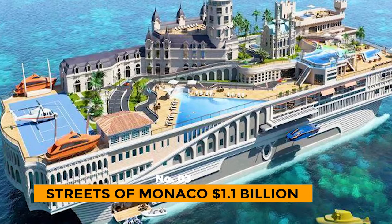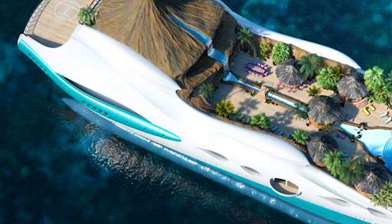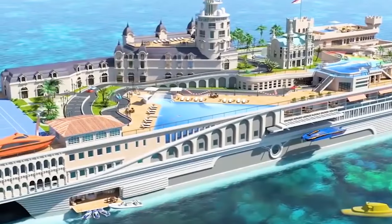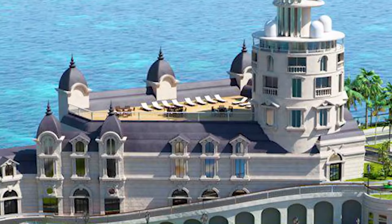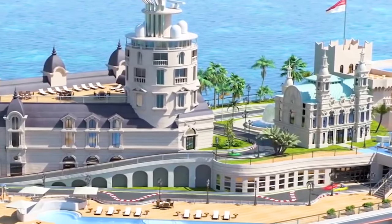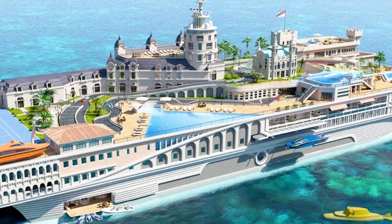Number 3: Streets of Monaco, $1.1 billion. The Streets of Monaco Yacht, planned by Yacht Island Design in Derbyshire County, England, is the world's third most expensive superyacht. It features a drifting copy of Monaco, a downsized variant of a segment of Monte Carlo, and includes popular tourist spots such as Café de Paris, Hotel de Paris, Monte Carlo Casino, Circuit, and Le Rocher.